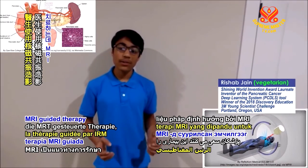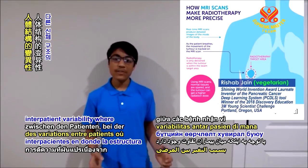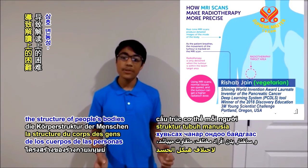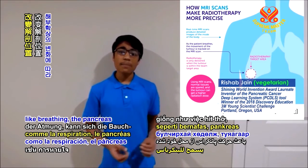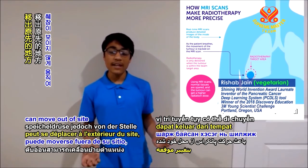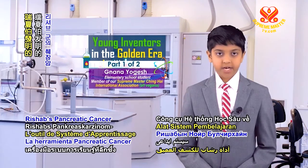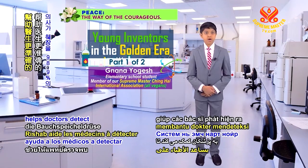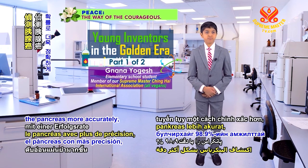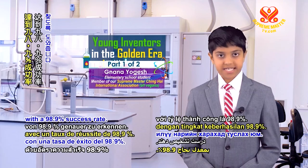Doctors use MRI guided radiotherapy to help treat this disease. However, due to interpatient variability where the structures of people's bodies are different, and anatomical changes like breathing, the pancreas can often move out of sight causing radiation to have negative effects on the body. Rishab's pancreatic cancer deep learning system tool helps doctors detect the pancreas more accurately with a 98.9% success rate.